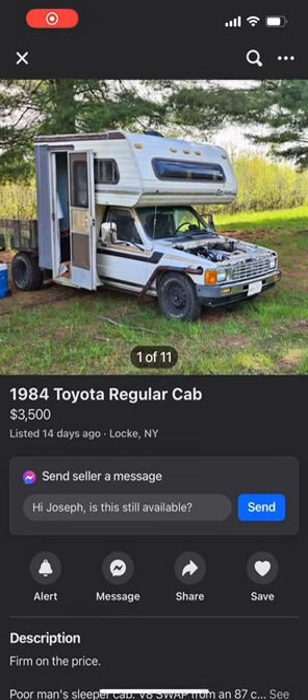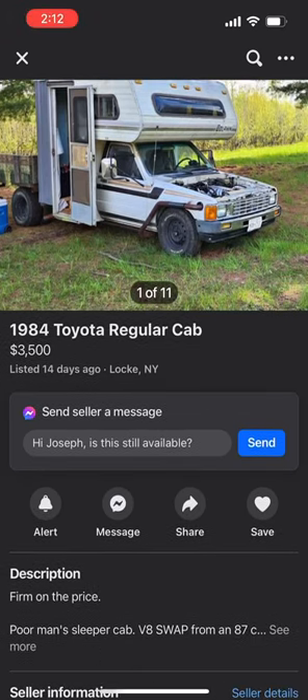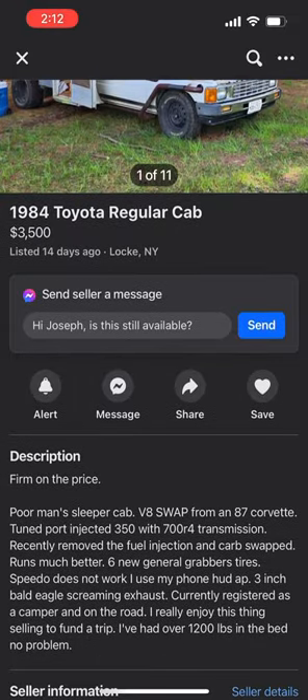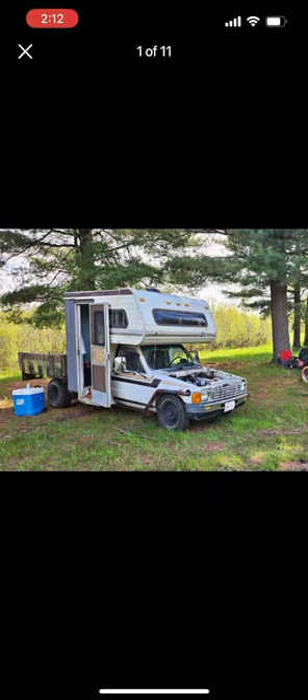Hey guys, Drew with Drew Does Trucks. This is Marketplace Finds. Here we have an '84 Toyota regular cab — this is one of the Toyota campers. This one has a V8 swapped in from an '87 Corvette, with a three-inch Bald Eagle screaming exhaust.